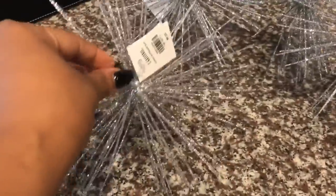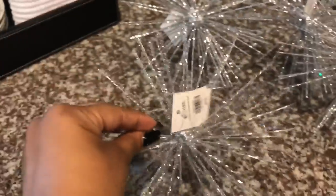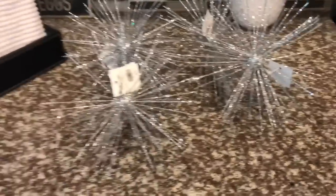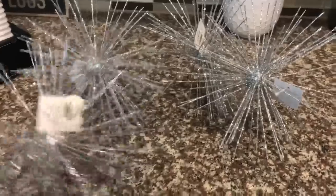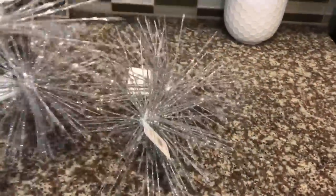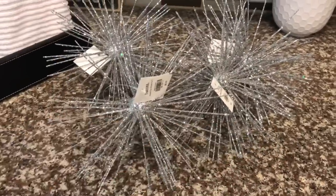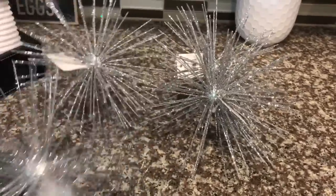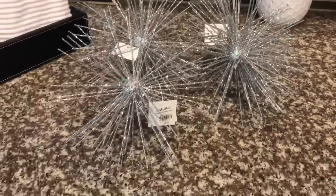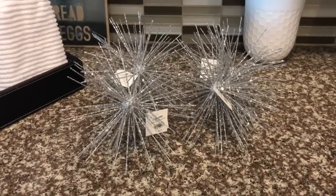I also picked up these Starburst ornaments, also from Z Gallery. They are regular price $6, but I used the 25% off coupon when I purchased the wine glasses. I got four of them to go in the front of my tree. There's not a lot of glitter fallout, just a tiny bit. They are a statement ornament — definitely when people walk in your house and see these, they're going to ask where you got them from.